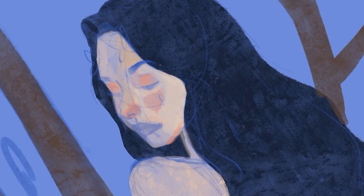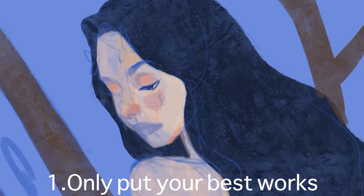Your portfolio is a representation of you and your art. It is very important since that's what a school would make their decision on — whether you will be enrolled or not. So let's get started.